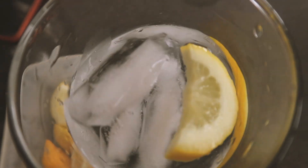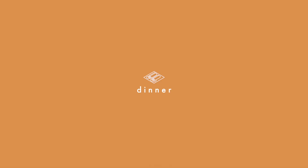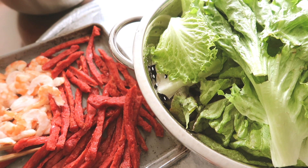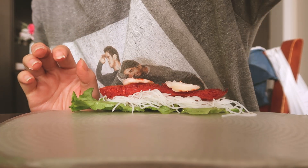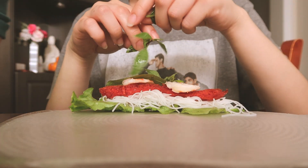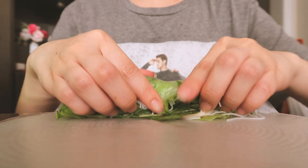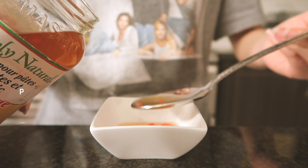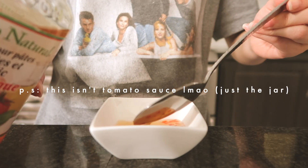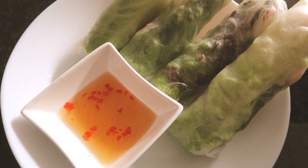Lastly, for dinner I had Vietnamese spring rolls. I just want to say that I didn't prepare these ingredients myself, so I can't give myself credit there. All I did was wrap everything and eat.